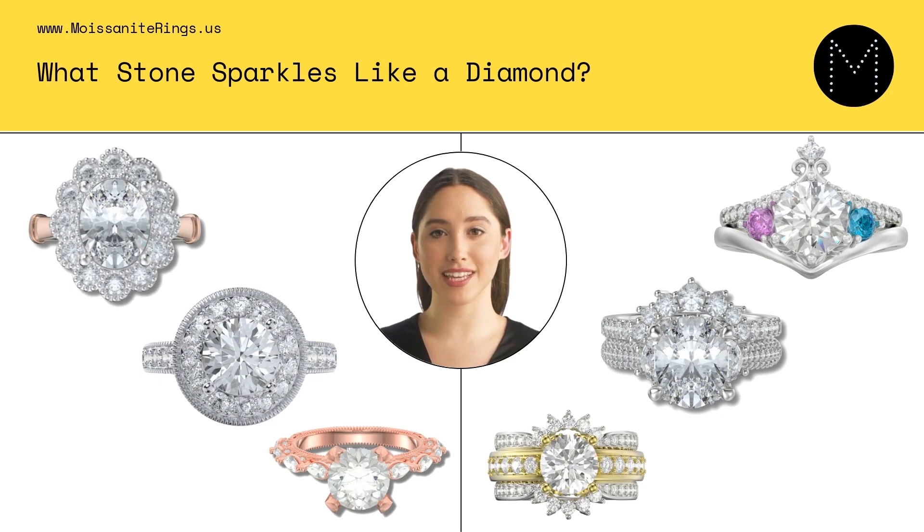Like cubic zirconia, moissanite is a synthetic gemstone created in a lab setting rather than a naturally occurring gemstone like diamonds. This may be a disadvantage for some people who prefer natural gemstones. Moissanite is less widely available than other diamond simulants such as cubic zirconia, which may make finding moissanite in specific sizes, shapes, and cuts more challenging. While moissanite is known for its sparkle and fire, it is not as brilliant as diamonds, and some people can tell the difference between the two stones, especially when compared side by side.